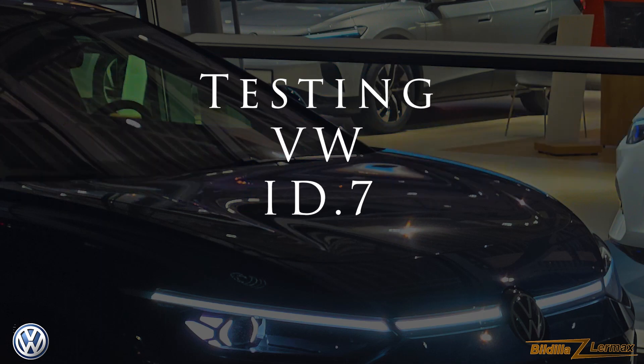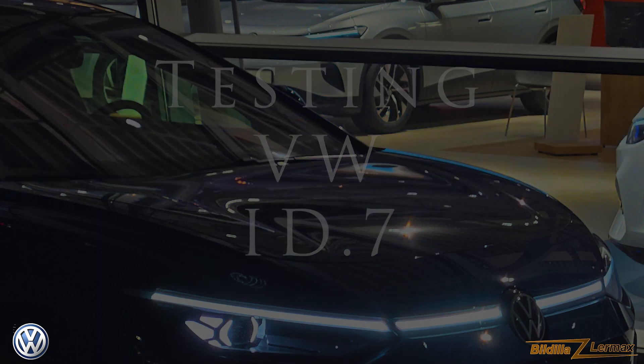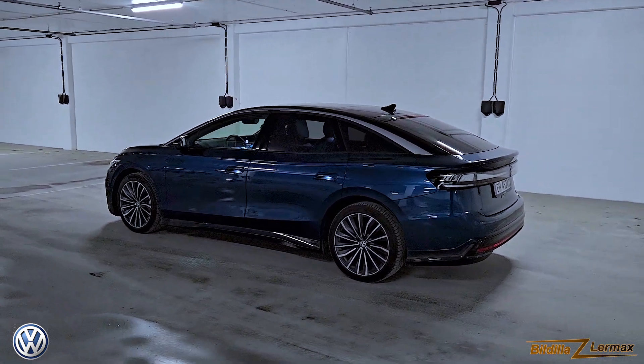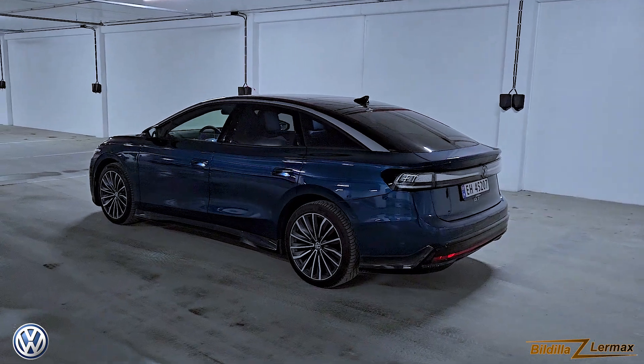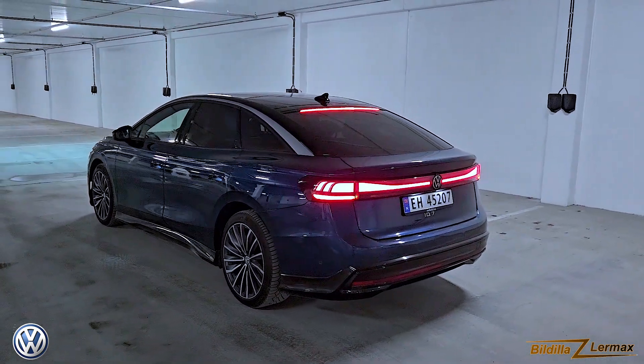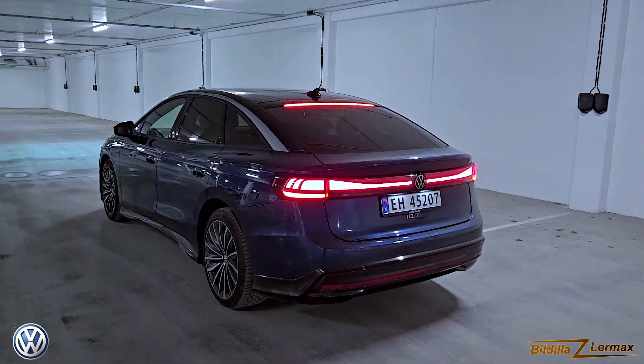Welcome back to your channel. Now I'm out testing a Volkswagen ID.7. That could be a very interesting car for a country like Norway, where a lot of Volkswagen Passats were sold.